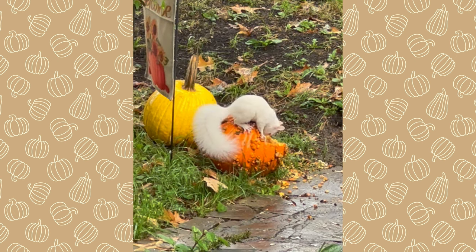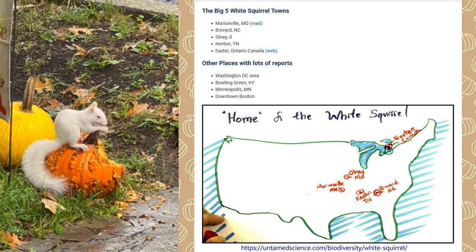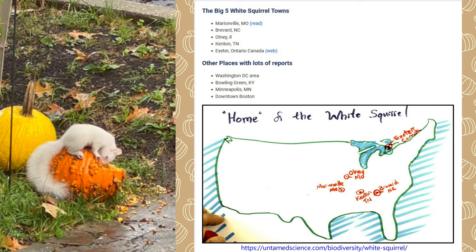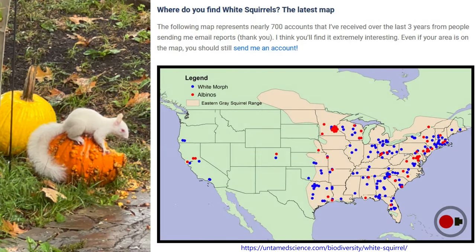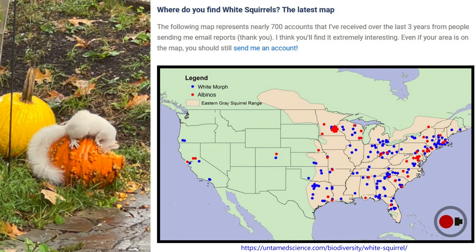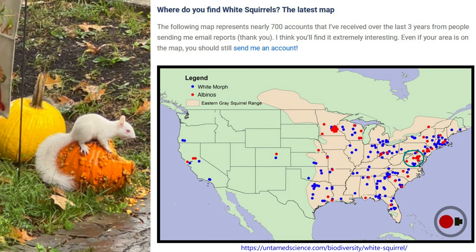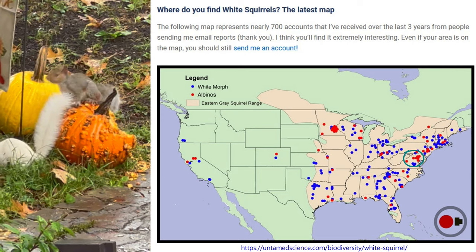The Untamed Science article includes an awesome map showing all the white squirrel hotspots in the United States. This looks like something I would draw, but it does get the point across. Further down we have a somewhat more scientific map illustrating what we know about the distribution of white and albino squirrels. Here's where I am — I'm delighted to see a high concentration of albinos here. I will leave a link to this webpage in the description for this video.